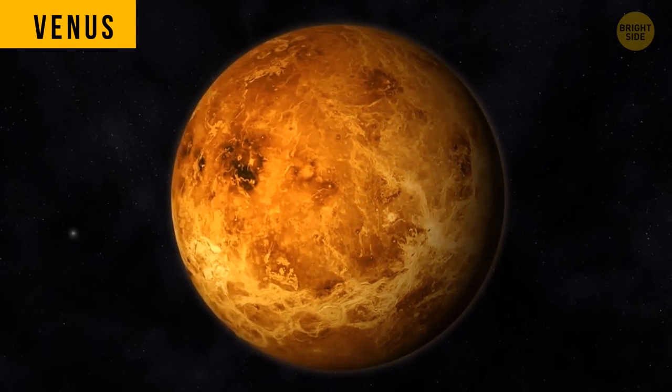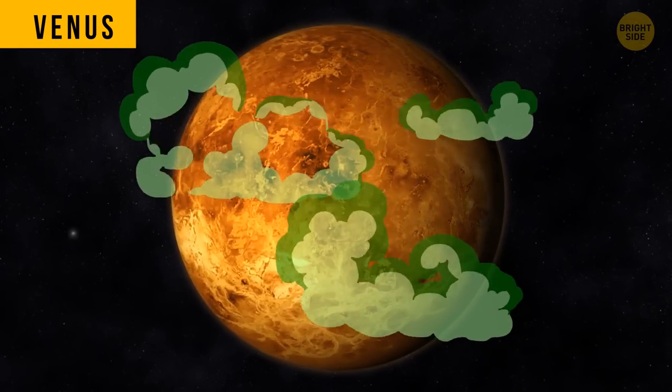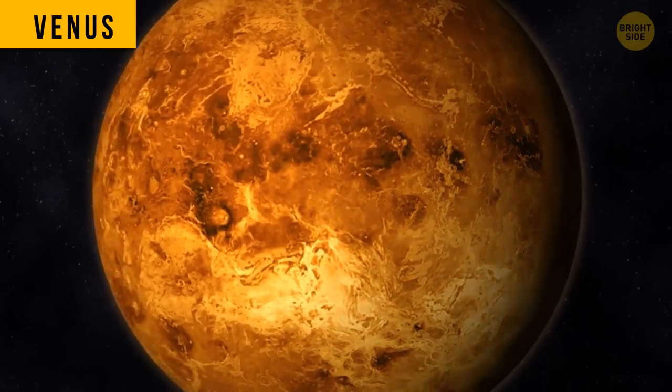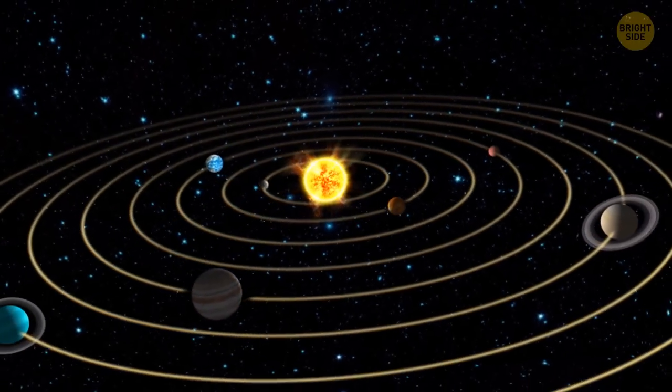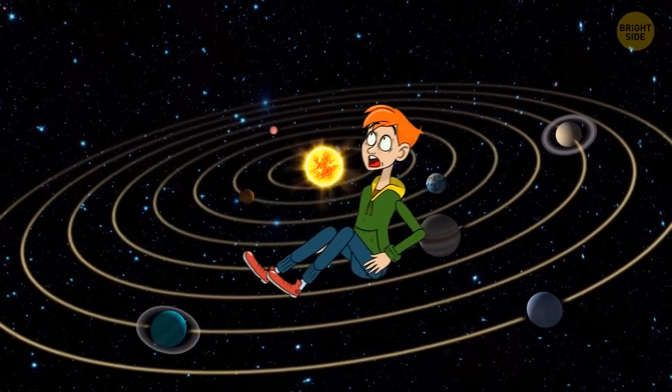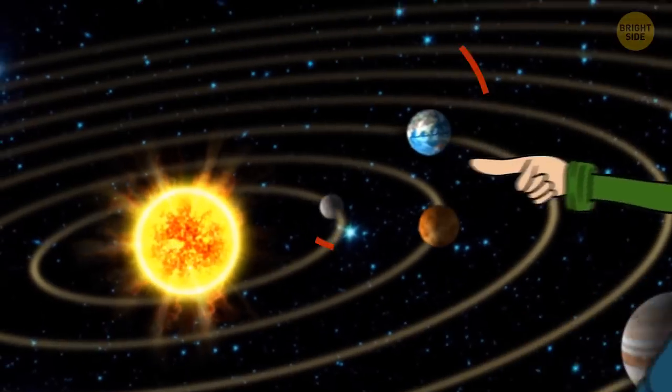The good news is you wouldn't be able to smell the planet's stench, as humans can't survive on its surface. Almost all other planets in our solar system only have a super small selection of different scents on their surface, unlike Earth.